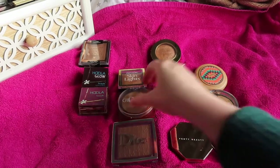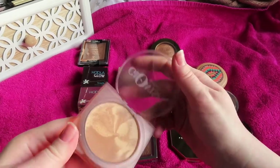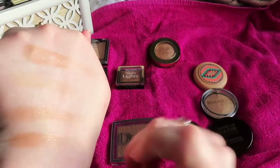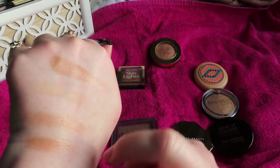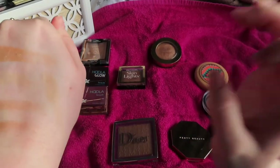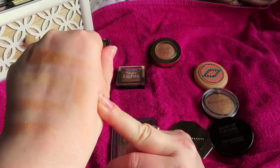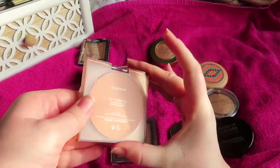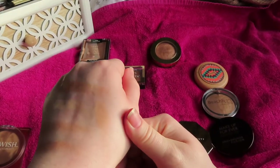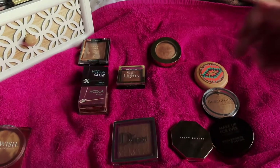The Huda Glowish bronzer is another one doing the same thing. It's not as radiant as some of the others, but it just has a glow — the name is perfect. This is number two, medium; the lightest one is very light and I wanted something that gave me more warmth. Absolutely gorgeous.